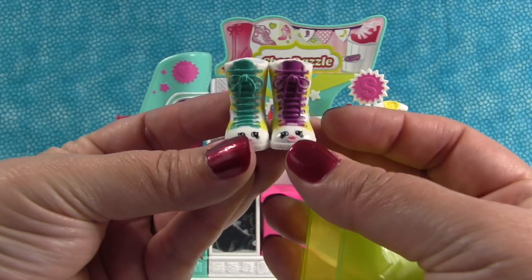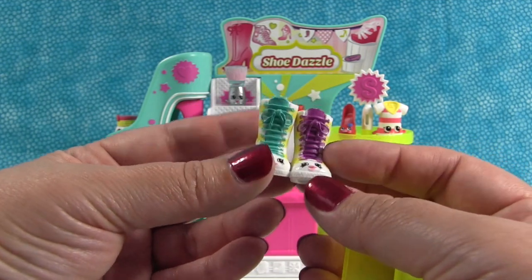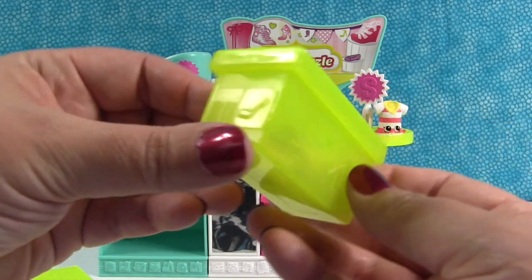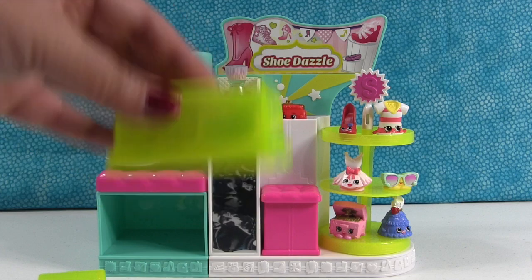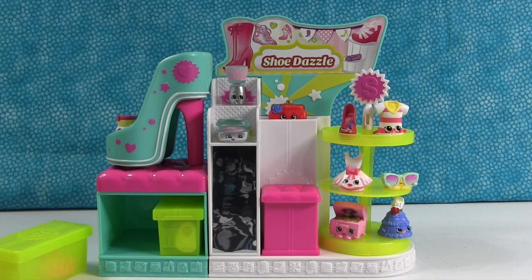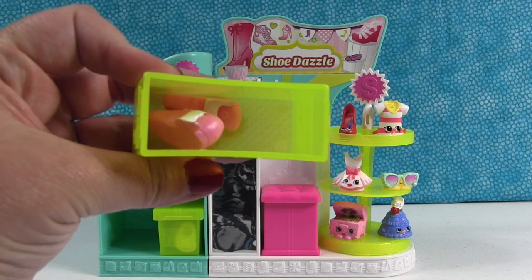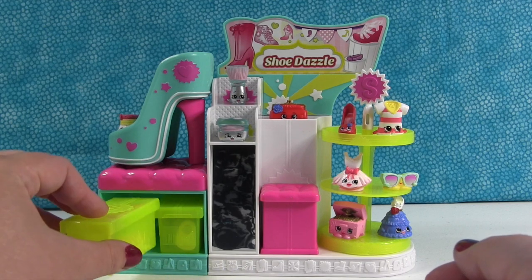We put our little pair of shoes in there. Listen to how good this thing snaps shut — that's a really good snap. Turn it upside down — that's the test. And then you can store them back in there, or if you want you can keep them off to the side and put other Shopkins in there. We put some ballet slippers in here from the Ballet Collection playset.